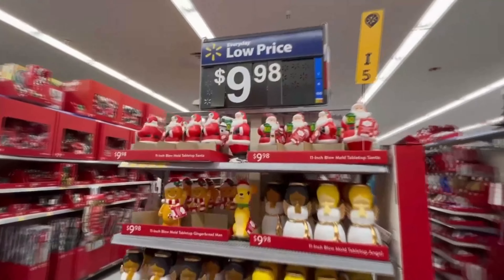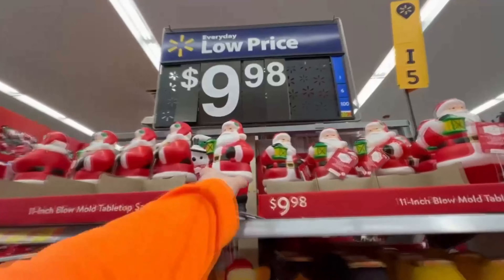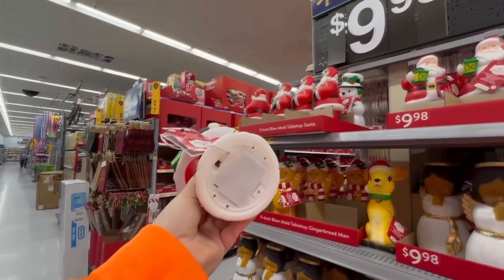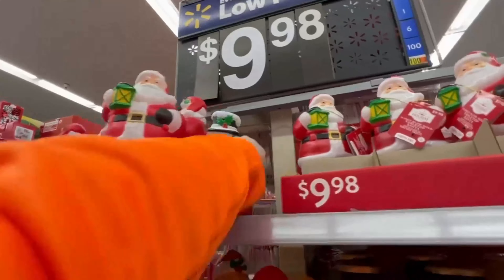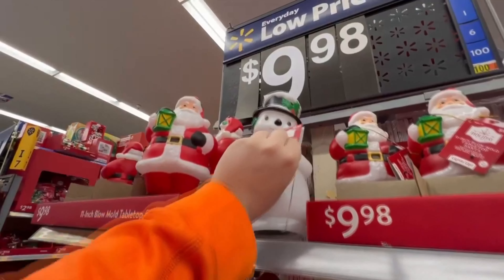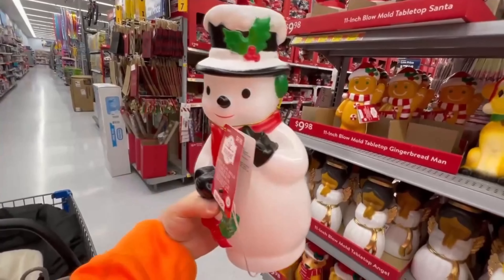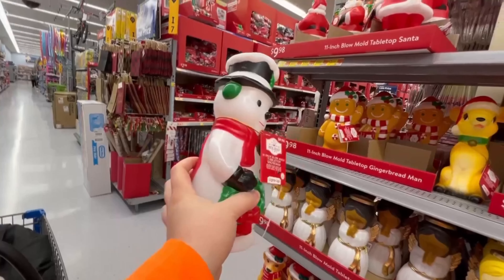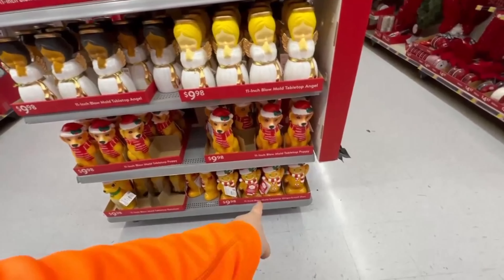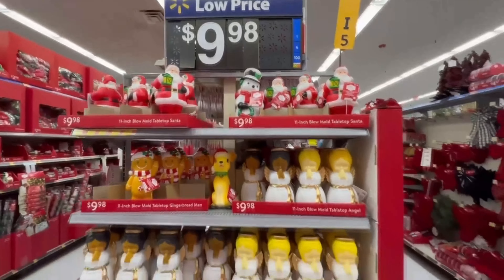Here are all those blow molds — these are awesome. $10 a piece, and there's a bunch of different ones. We've got Santas right here — what a classic. $10 for an 11-inch blow mold Santa, and they do light up. There's one Frosty the Snowman — he does light up nice. This reminds me of Christmas with the Kranks, because they put a Frosty the Snowman blow mold up on the roof. There's only one left — he must be popular. We've got Gingerbread Men, little Bambi Deer, Dogs, Angels. I like these a lot.